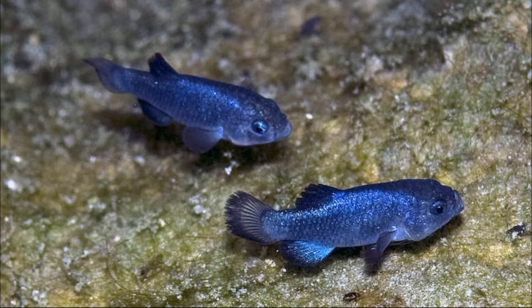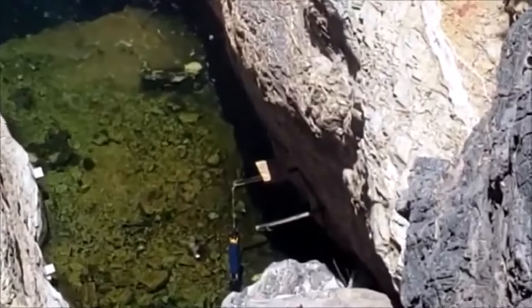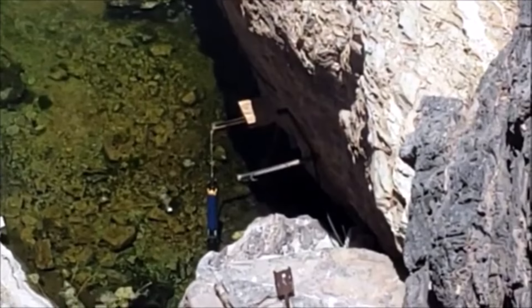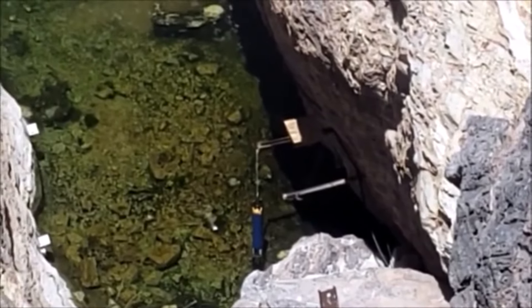Over the years, security has increased around the hole to both protect people from the hole and the pupfish from people. This included the installation of a tall fence and cameras. But it hasn't always stopped sometimes drunk trespassers from invading the pupfish's home. In 2016, three men camped out at the nearby town of Crystal, drank rum, and chased rabbits around the desert with shotguns. At the time, a 10-foot fence protected Devil's Hole.